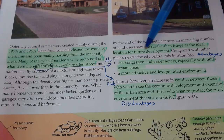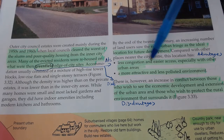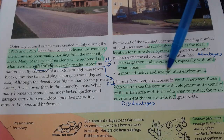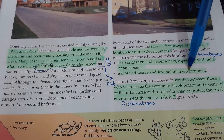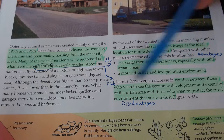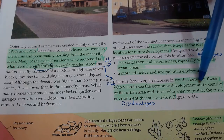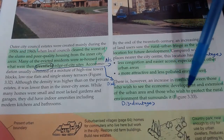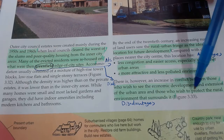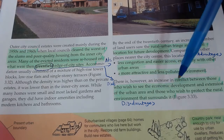The rural-urban fringe was seen as the ideal location for future development - because there's so much space out here away from the center, there's less traffic, easier access, it's more attractive and less polluted. So of course we want to build on these greenfield sites on the edge of cities. At the same time though, there's a conflict between those who wish to increase the economy and expand urban areas, but doing so has a massive impact on the environment.